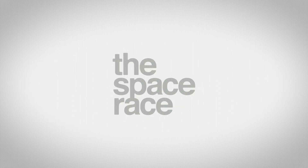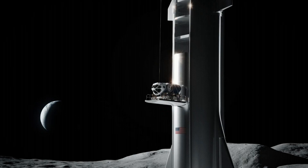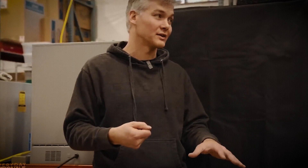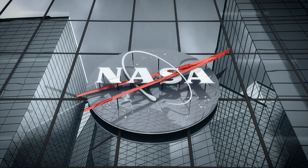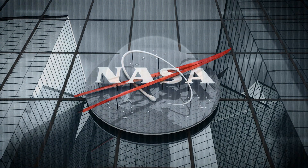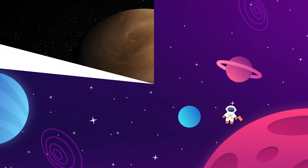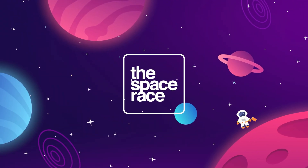On today's episode, we are getting into the latest space news, including SpaceX tests their Starship lunar elevator, Stoke Space CEO Dr. Andy Lapsa talks design philosophy, and NASA greenlights two solar airplanes for missions on Mars and Venus. This is the Space Race.